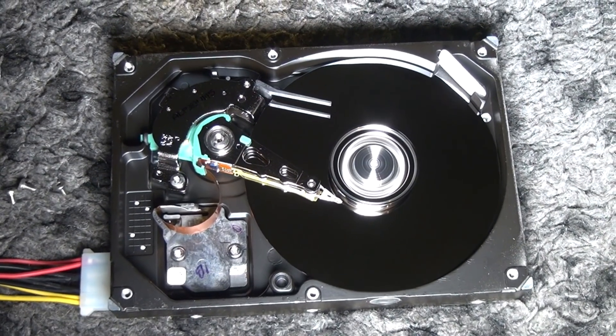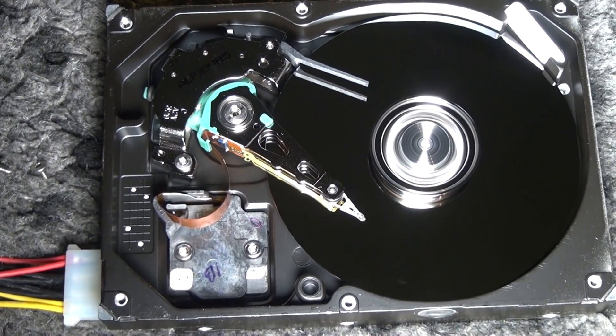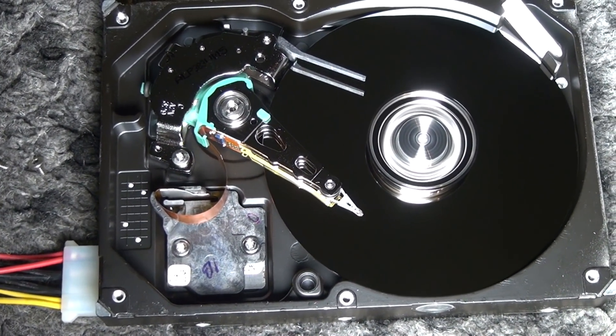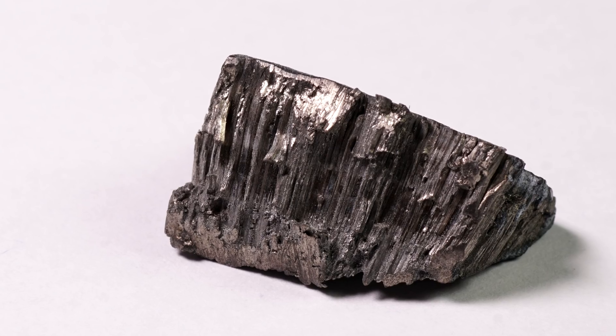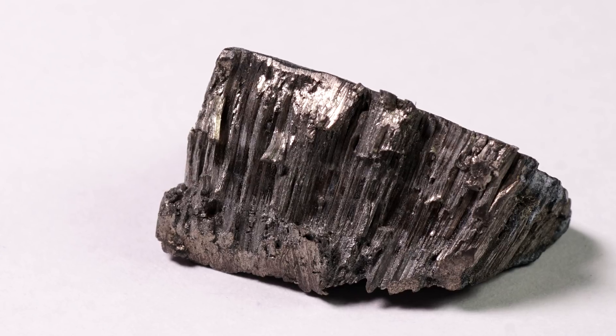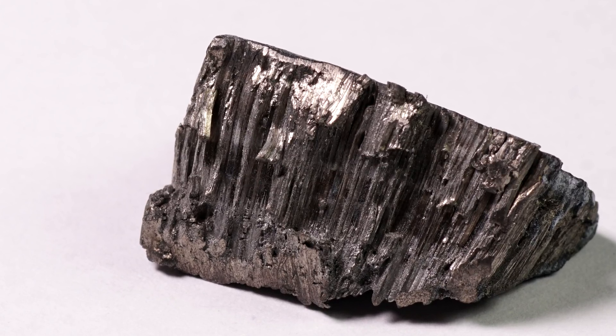Also, gadolinium alloys — such as with iron and cobalt, for instance — are used to make modern high-capacity hard drives. In summary, we can say that preservation of our food in the future will depend on gadolinium, because future refrigerators will all run on this metal.